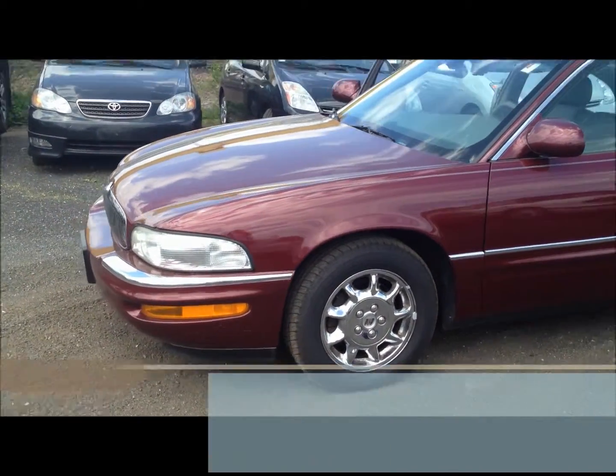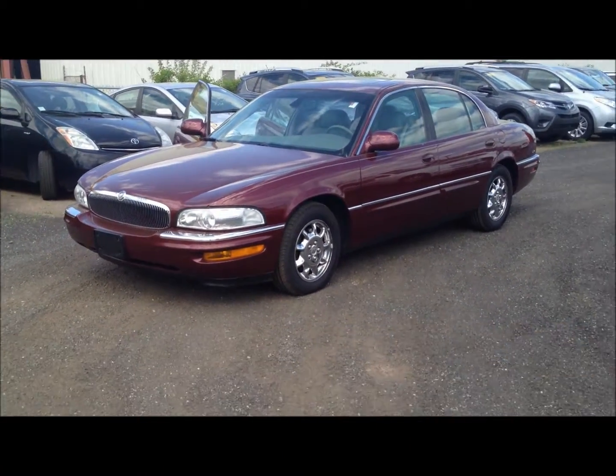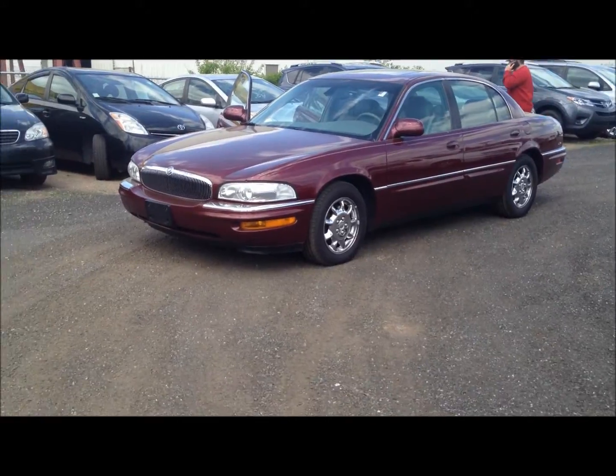If you'd like to set up your VIP appointment, you can reach me directly at 203-284-5489. Thank you and I look forward to hearing from you soon.